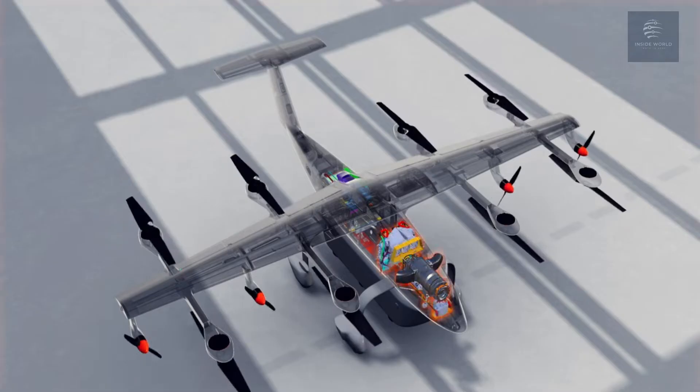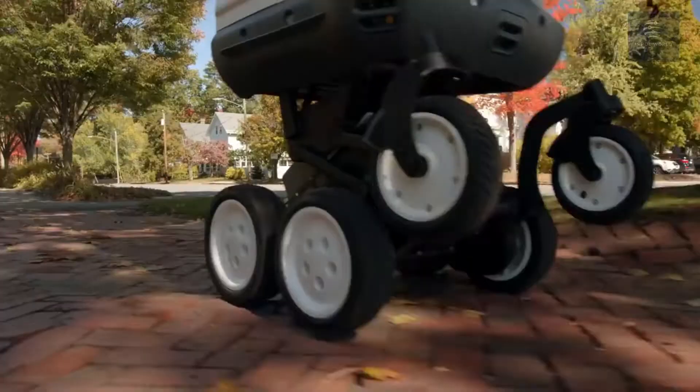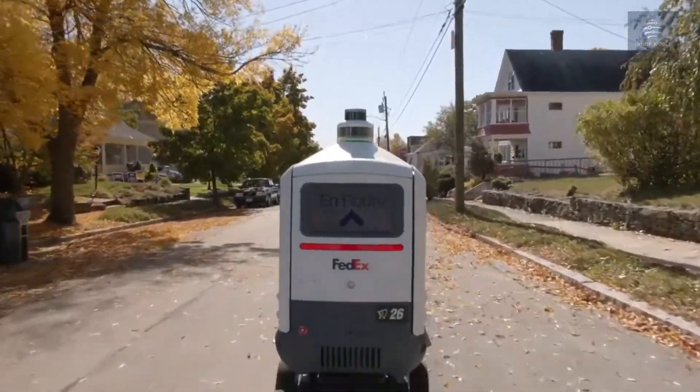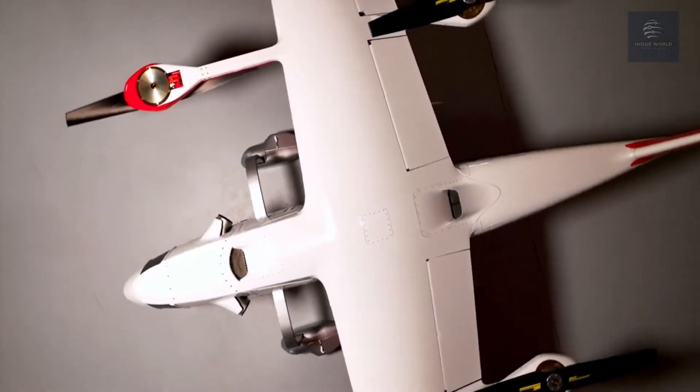With the help of technology we are able to invent artificial intelligence. Using this technology we make some wonderful gadgets which make our life easier. Let's see some incredible gadgets of AI technology.